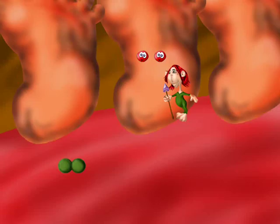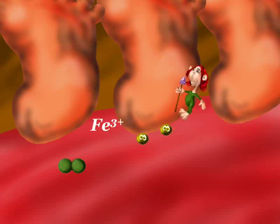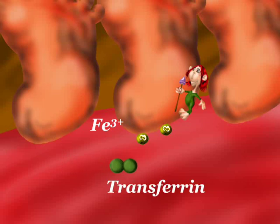Iron will come out to plasma, controlled through ferroportin. It will be oxidized to ferric iron. Transferrin, which is a protein carrier, will then carry the iron.